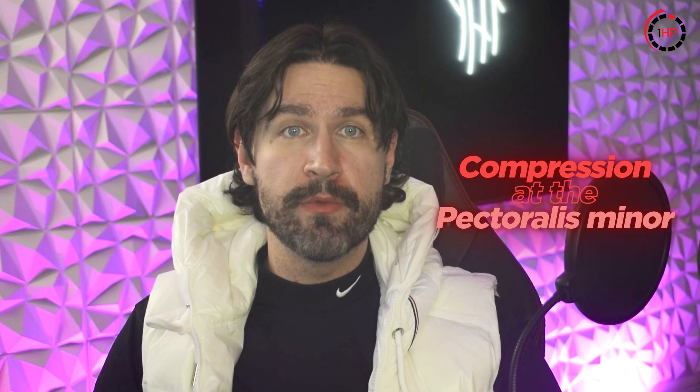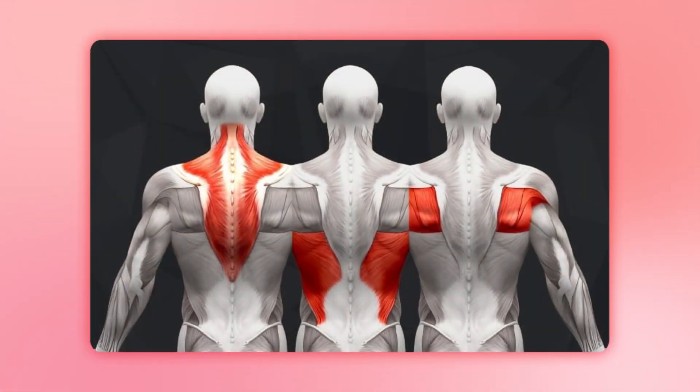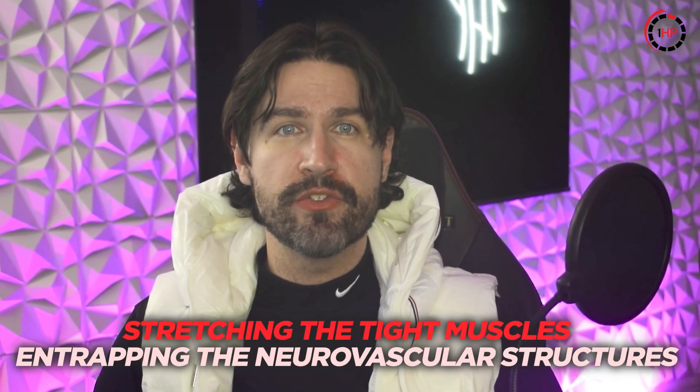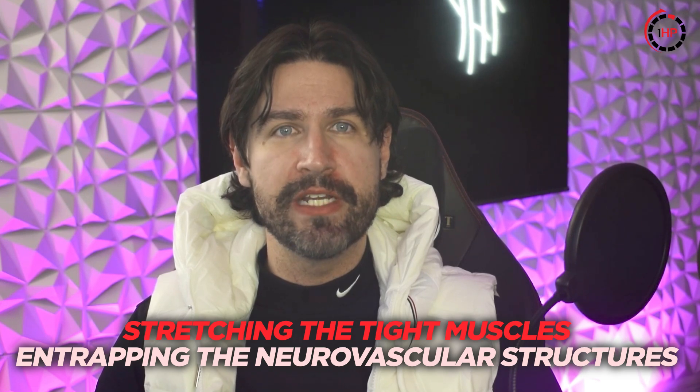For compression at the pec minor, the costoclavicular or subcoracoid space patterns, building the endurance of the muscles of the upper back is critical. For shoulder blade strength, face pulls are a great exercise to start with. Stretching the tight muscles entrapping the neurovascular structures is the second strategy for treating TOS effectively.